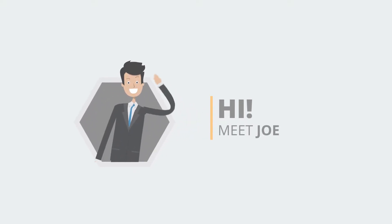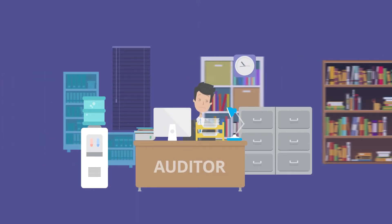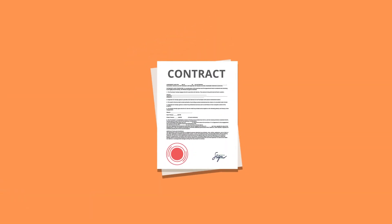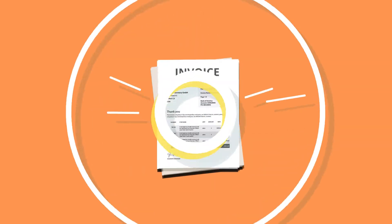Hi, meet Joe, a hard-working dedicated auditor. Joe was constantly overloaded with work, and all he could see around him was files of documents that he always needed to refer to. Contracts, loan documents, agreements, SOPs, invoices… Oof!